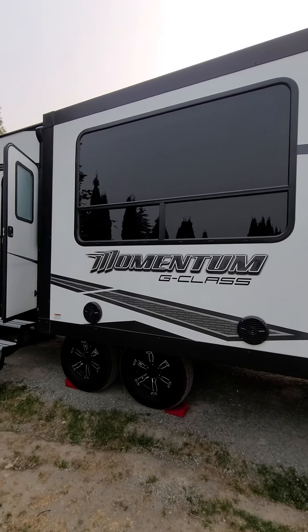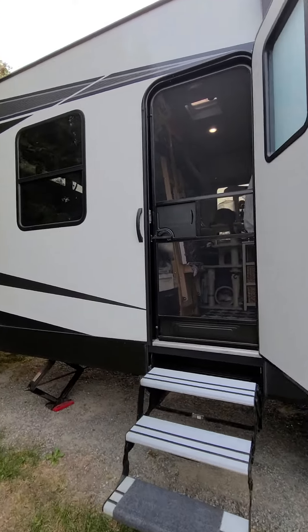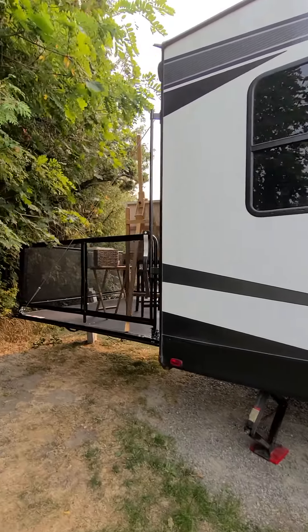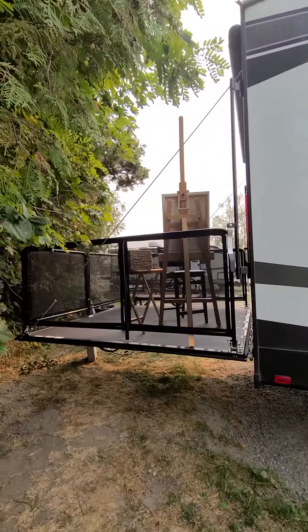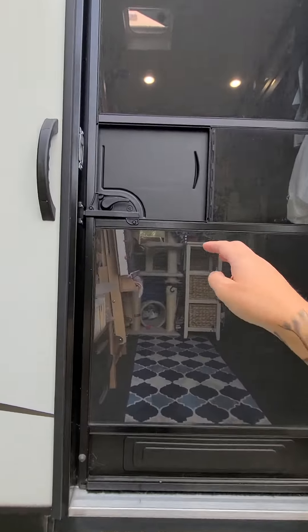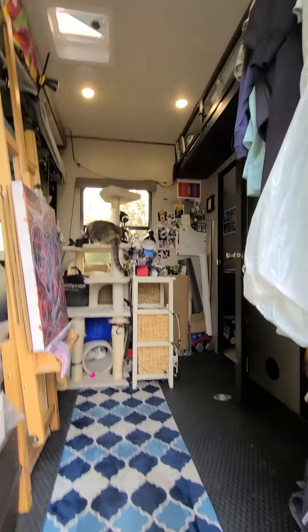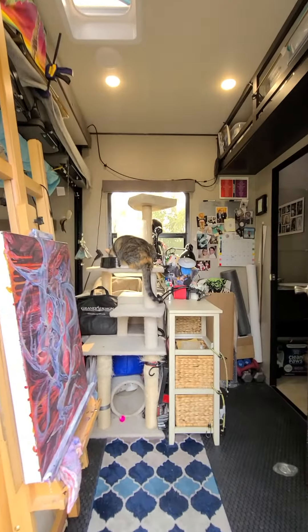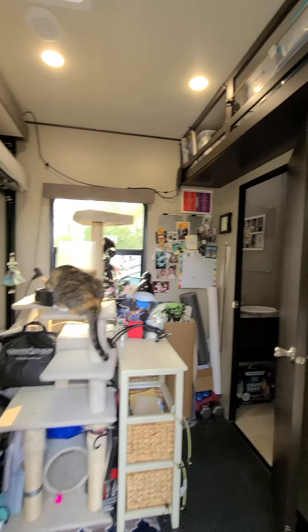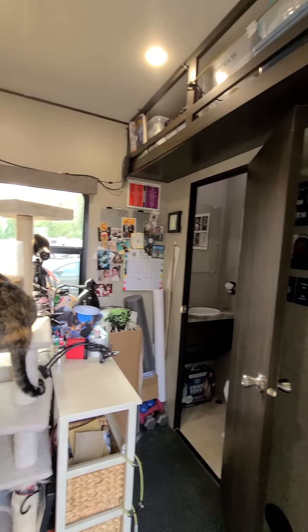Here's a little studio tour from the back door, but before we go in there I want to show you my nice deck that I get to paint on.